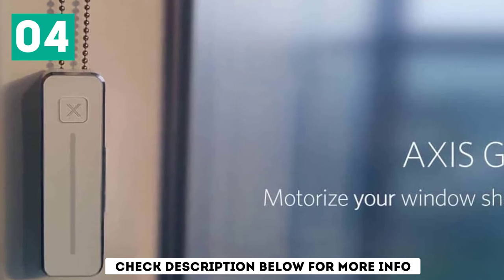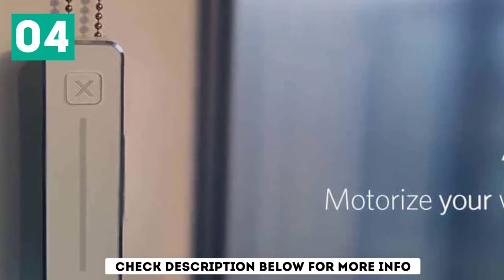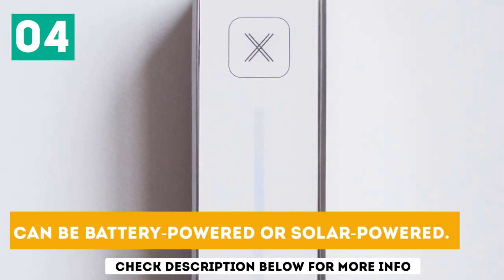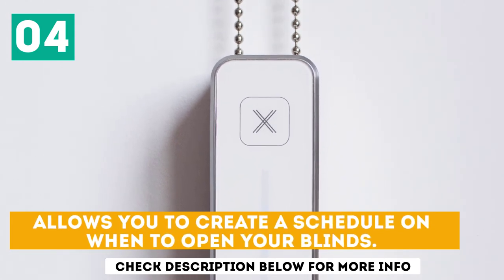This gear is powered by a built-in battery that uses a solar panel for ultimate energy efficiency. It can also be powered using AA batteries when there is insufficient solar power. Can be battery-powered or solar-powered. Turns regular window blinds into motorized blinds and allows you to create a schedule for when to open your blinds.